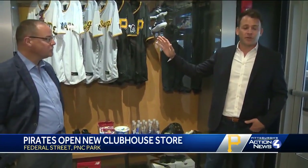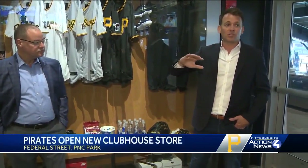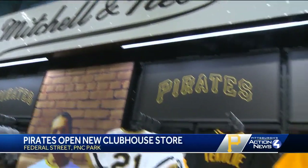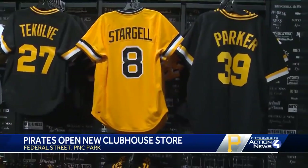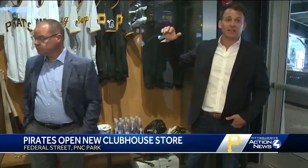We doubled the square footage from the previous space. We added about 30 to 40% more SKUs. But we didn't just double the amount of product — we wanted to create the right space for walkability, but also for some of these moments that are really bringing out the branding and the storytelling from the Pirates, the city, and baseball. That fan experience, of course, is what it's all about.